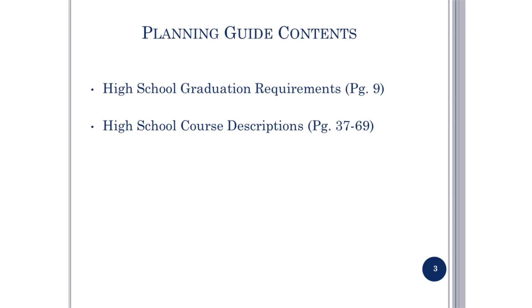The 2018-2019 course catalog will be helpful to you in making decisions concerning course selection. On page 9 are the high school graduation requirements. On pages 37 through 69 are high school course descriptions.